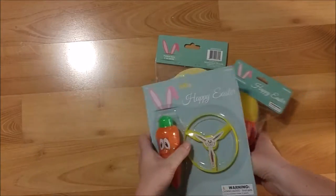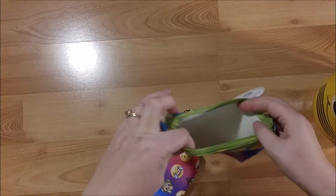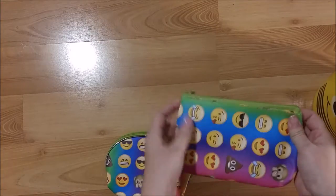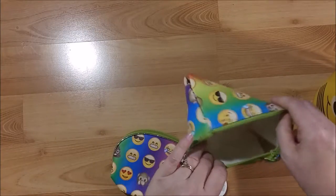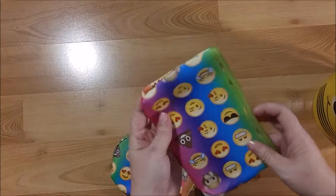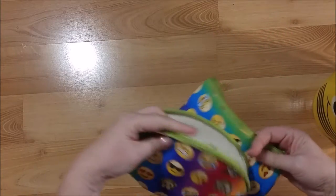I also picked these up for the after-school Good News Club that I teach at my daughter's old elementary school. I'm always looking for little prizes, and kids love emojis right now. So I picked up these little bags — they can use them for school supplies or as little makeup zipper pouches, whatever they want.